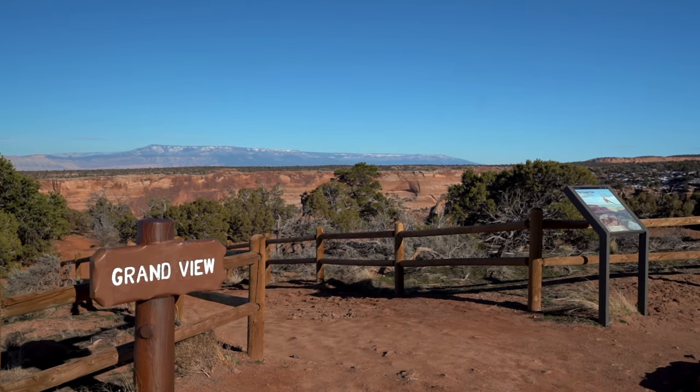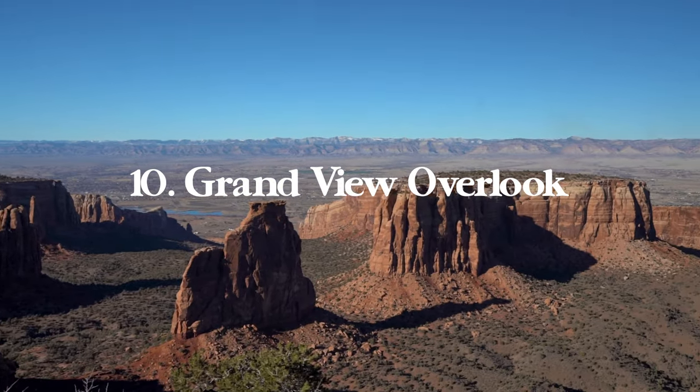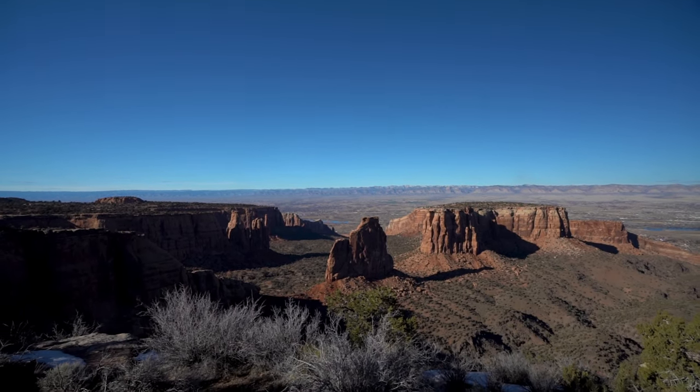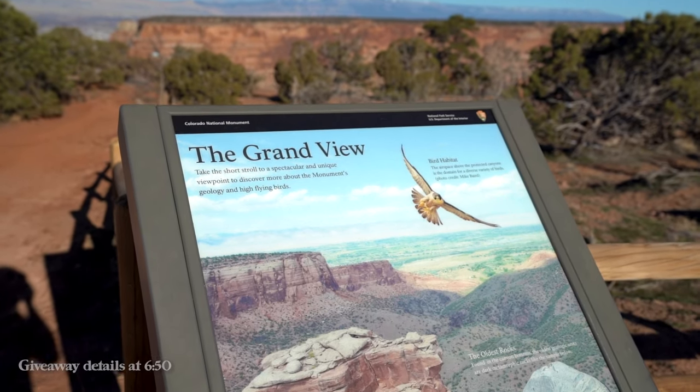Last but not least on this list is Grandview Overlook, another great lookout in the park that's a quick and easy stop. It's relatively similar to Monument Canyon Overlook, but since it's another roadside stop that doesn't involve hiking it's worth stopping to enjoy the view. This is also a great place to keep an eye out for high-flying birds.